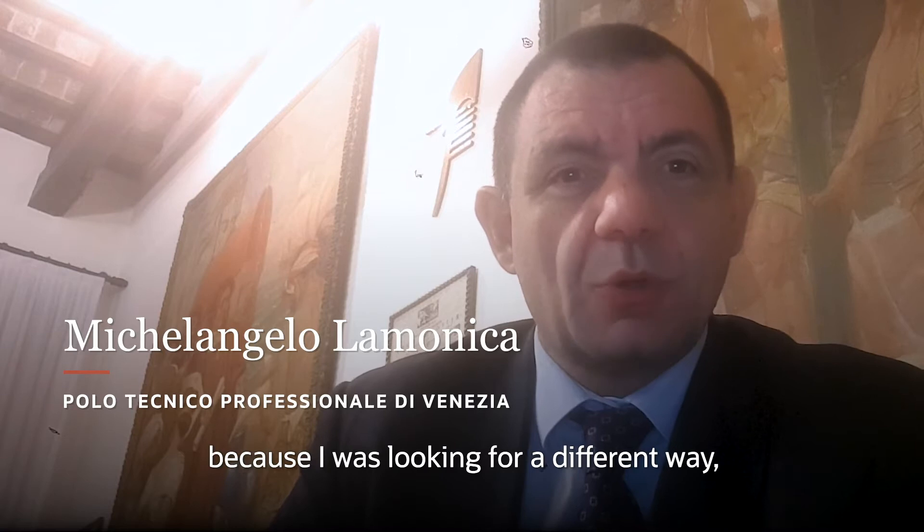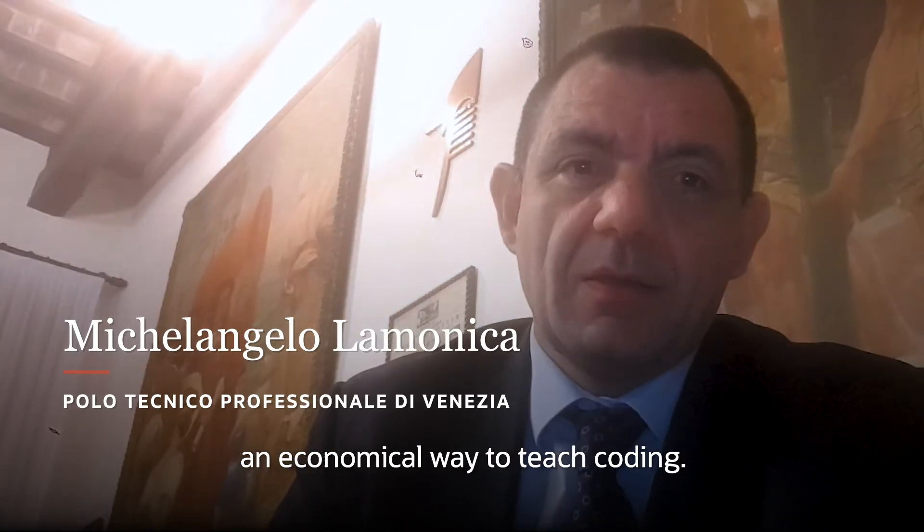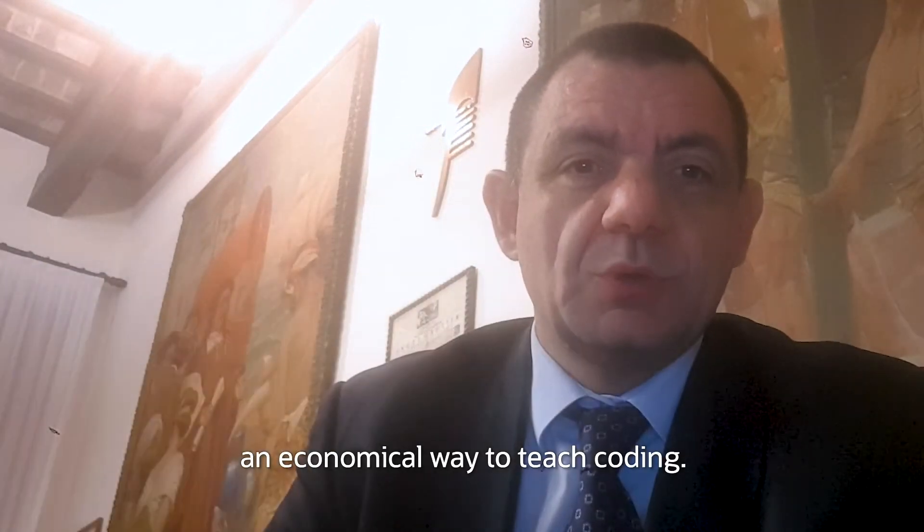I joined Oracle Academy six years ago because I was looking for a different way, a not canonical way, to teach coding.